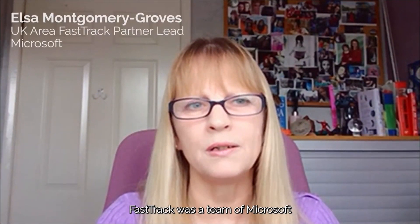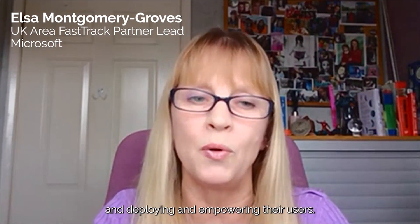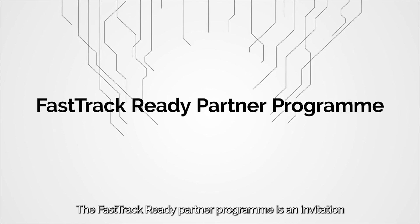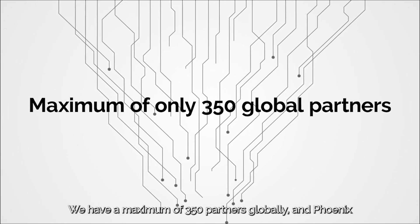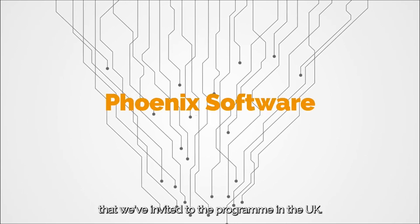FastTrack was a team of Microsoft engineers and programme managers pulled together to address the challenges that customers may face after they've purchased their subscription — actually enabling, deploying, and empowering their users. The FastTrack Ready Partner programme is an invitation-only programme. We have a maximum of 350 partners globally, and Phoenix is one of our partners invited to the programme in the UK.